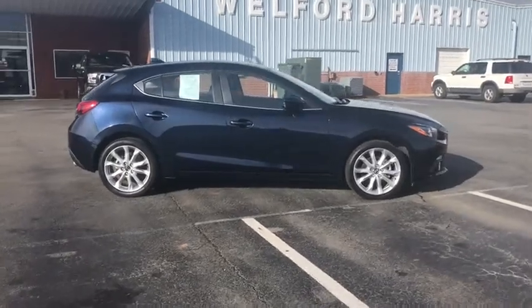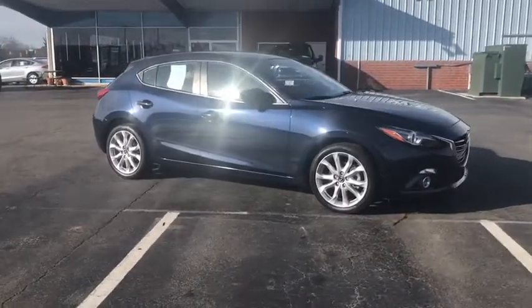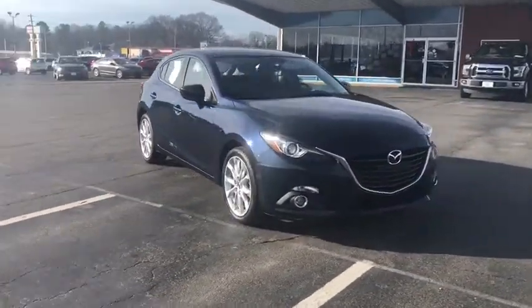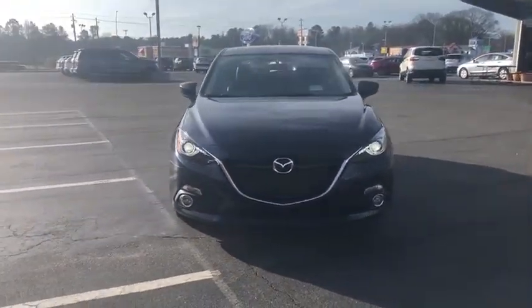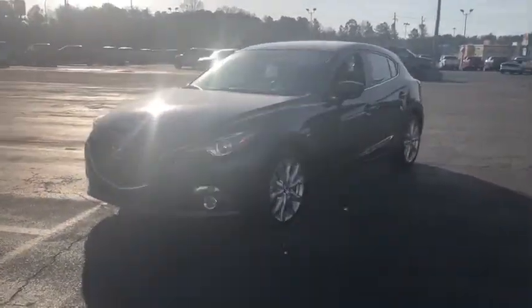Looking for the right vehicle? Check out the 2014 Mazda 3. A 2010 Car and Driver 10 Best Award winner, the Mazda 3 meets your vehicle wants and needs. Powerful and economical, technologically savvy, and boasting top safety features, the Mazda 3 is the total package.